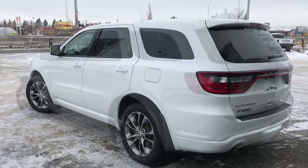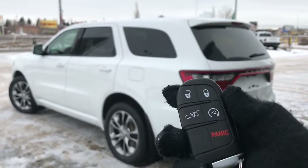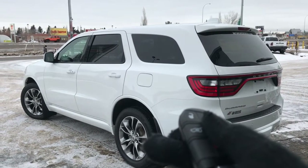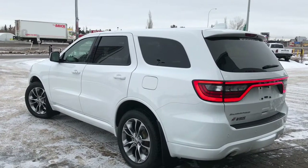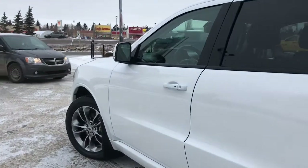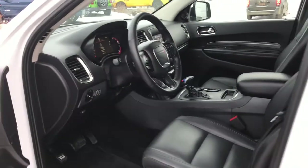Let me grab the keys and show you the inside. On the key fob you have your unlock and lock button to open up the power boot, remote start, and panic button. I'll also show you how the keyless entry works — simply put the key in your pocket or bag, run your finger over the handle, and the vehicle unlocks for you. It's a very handy feature.